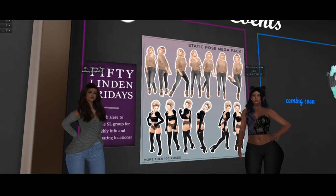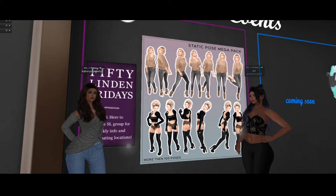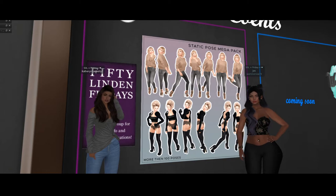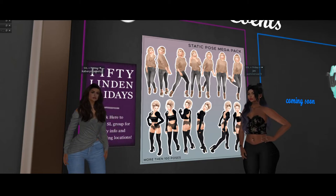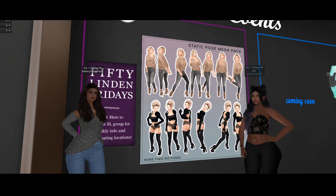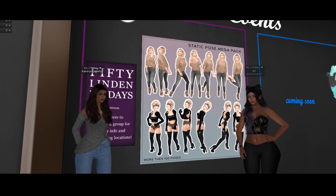They have some sexy stuff too. I love that little shoe pose, the one where you have one foot up and you're looking at it. And then the over-the-shoulder, come-hither pose — that's amazing. Oh my gosh, there are so many of them. It'll be great for photo shoots for sure.